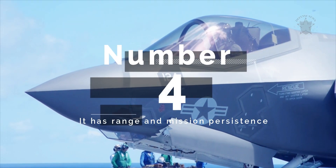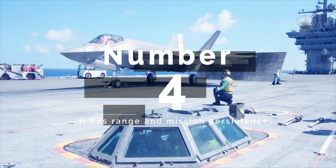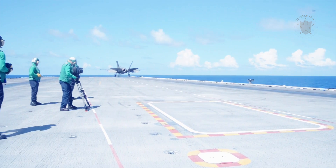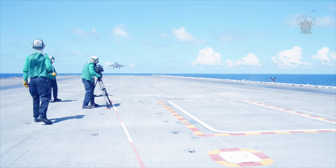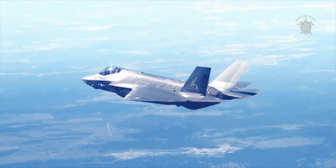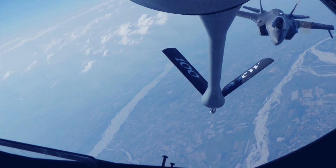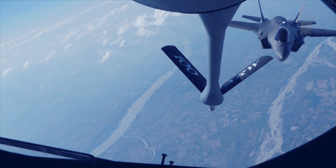Number 4: It has range and mission persistence. The F-35C carries nearly 20,000 pounds of internal fuel and has a range of greater than 1,200 nautical miles. This enables F-35C pilots to fly further and remain in a desired battle space longer before refueling is necessary.